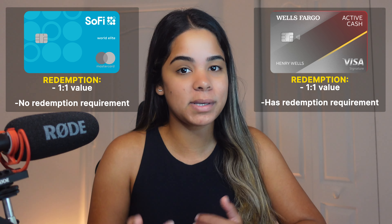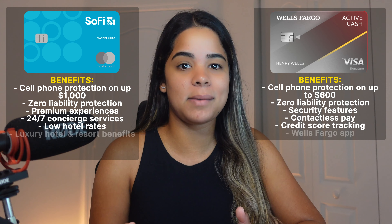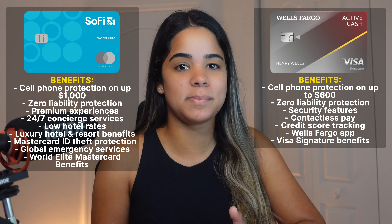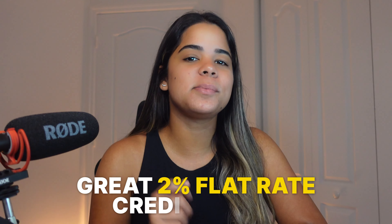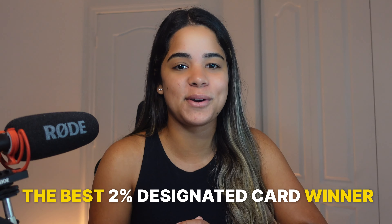Overall, I give the redemption category to SoFi because I prefer accessing my points without restrictions. Benefits-wise, both cards offer great ones, so it comes down to which network and benefits you personally prefer. My pick is still the SoFi credit card because it fits my needs better. Fees-wise, both have no annual fee, but the SoFi credit card has no foreign transaction fees while the Active Cash card has a 3% foreign transaction fee, giving SoFi another win. Overall, I believe both are great 2% flat rate cards, but in my opinion, the SoFi credit card wins in almost every category and is my pick as the best designated 2% card.